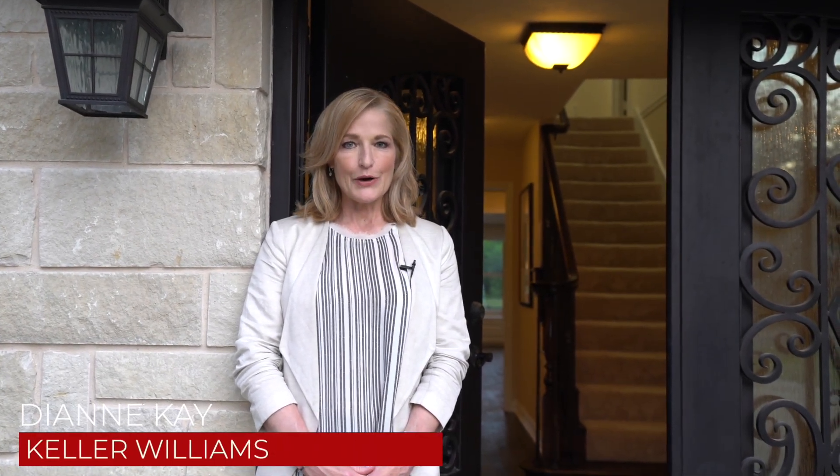Hi friends, it's Diane again. Here we are back in Spring Park at 6629 Lakeshore Drive. We promised you more content. Let's take a peek inside.